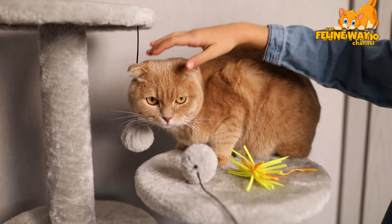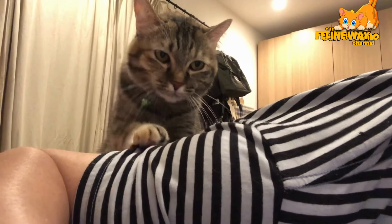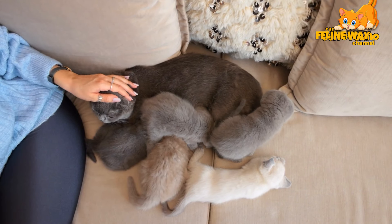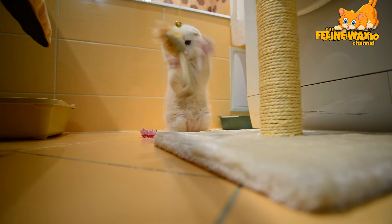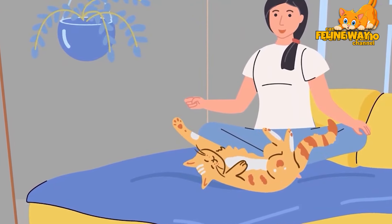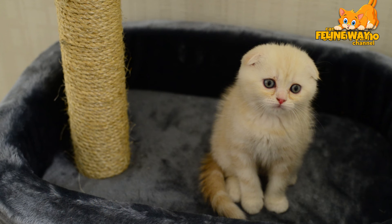Hey cat lovers! Welcome back to another video here on the Jay Toffolino channel. Today we're tackling a topic that raises a lot of questions: how to properly scold a cat? We all know cats are independent creatures and sometimes they exhibit behaviors that need correcting. But how do you do this effectively without harming your relationship with your pet? Let's find out together.